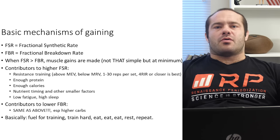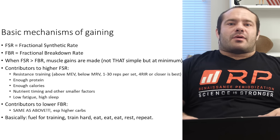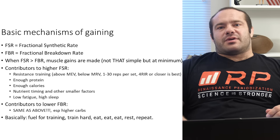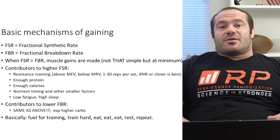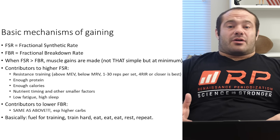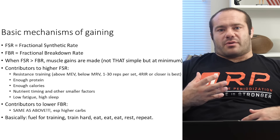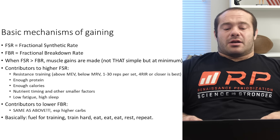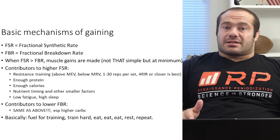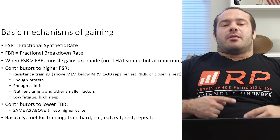Remember, muscles don't just grow — they get broken down all the time. Not just through training, but to be used as fuel for other things: for calories, for amino acids to go to other organs that are more important. If you get lost in Alaska for a couple of weeks, you might be jacked when you go in, but you won't be nearly as jacked two weeks later, because you'll have used that muscle to fuel your caloric needs and get amino acids to your intestines, brain, and heart — way more important than being jacked. So there's always a fractional synthetic rate and a fractional breakdown rate — that's called muscle protein turnover.